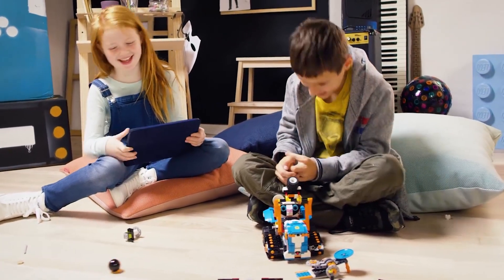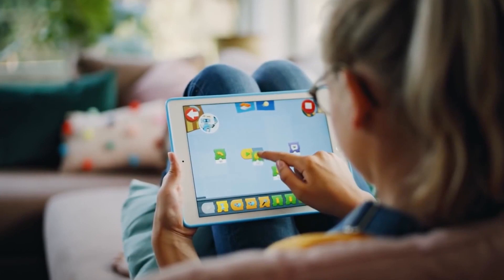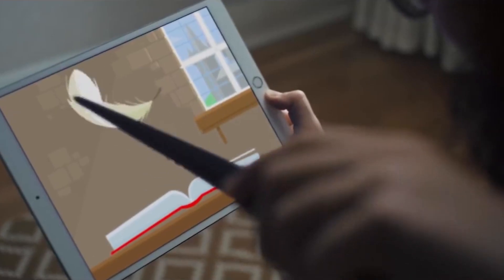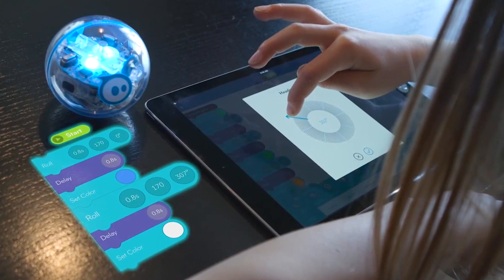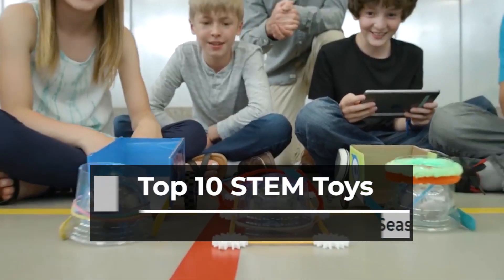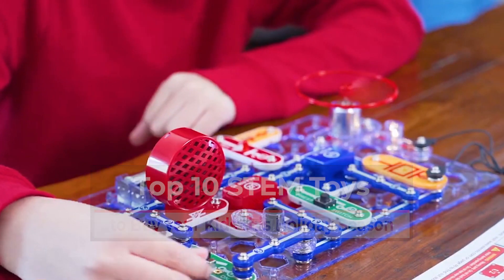Are you shopping for the best STEM toys and gifts for your kids this holiday season, looking for a toy that can pry a kid away from a screen? There's clear value in kids understanding how digital tools work under the hood, helping the next generation appreciate that connectivity can change people's behavior and reshape the world around them. In this video, we're going to tell you about the top 10 STEM toys to buy your kids this holiday season.